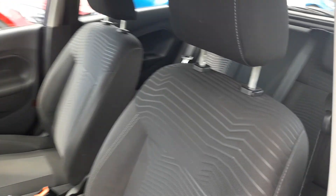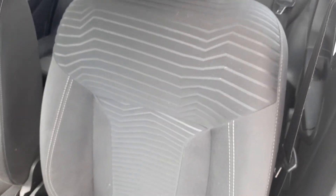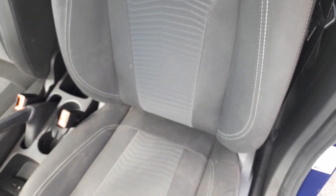Inside the car you've got charcoal grey ribbed cloth upholstery with white stitching.